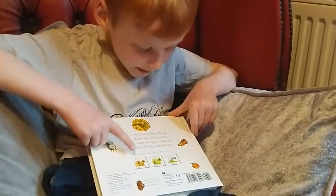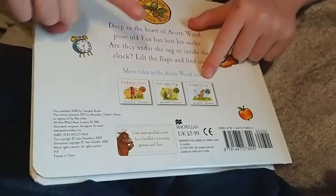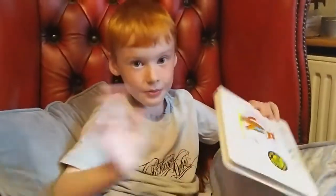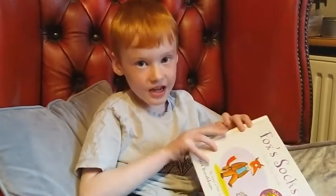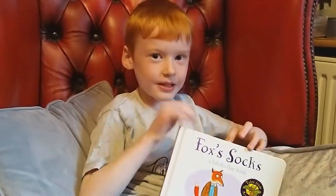I think we're going to read that one next. Or that one. I'm reading that one. Bye. Hope you like the videos and subscribe down below. Bye bye.